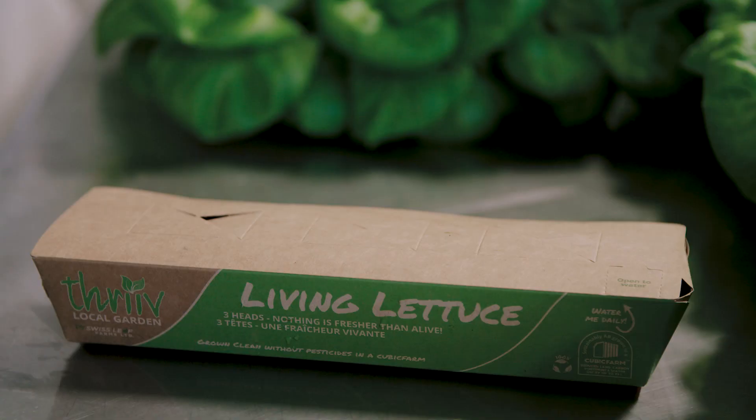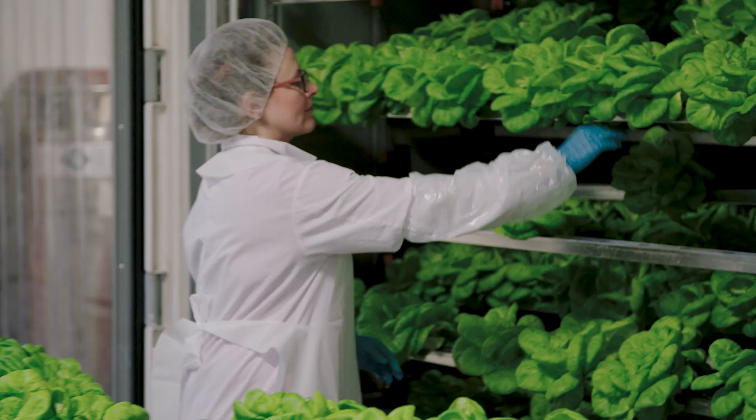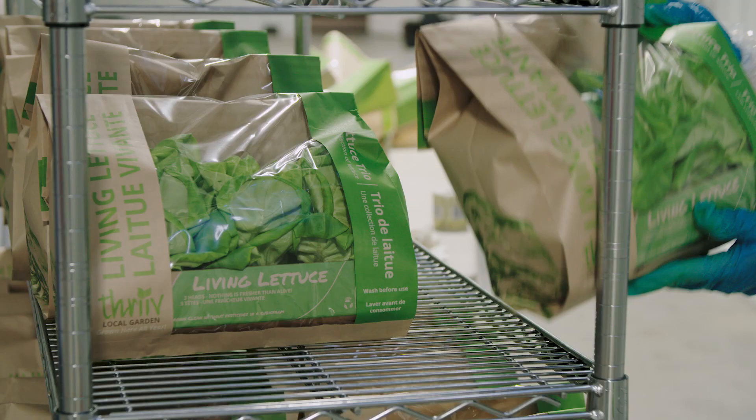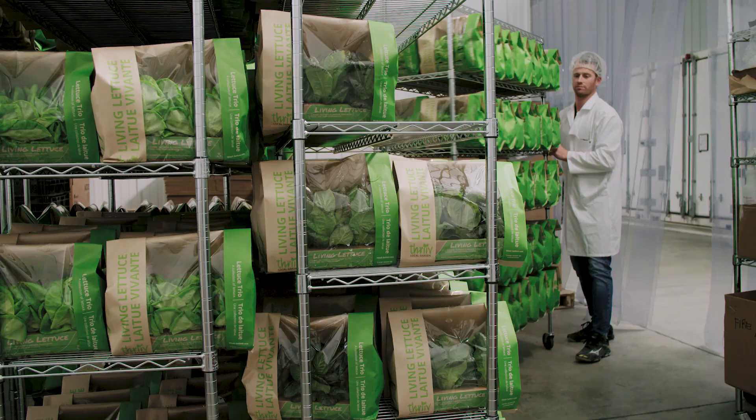We harvest our lettuce live at Swissleaf Farms. As you can see, you pull the plant right out of the tray with the roots on, package it, put it in our cooler, box it, pallet it, and then out the door.